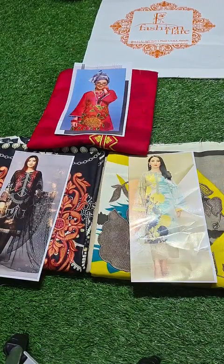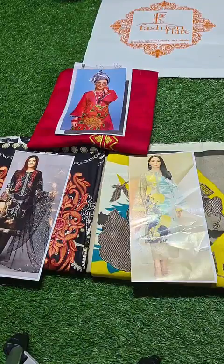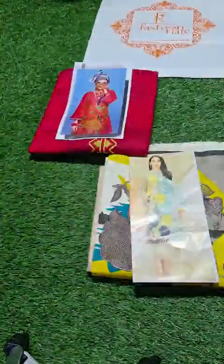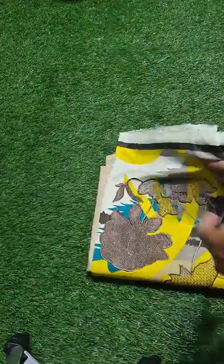Bismillah. Assalamu Alaikum, dear customers. This is Umair from Fashion Flare. Dear customers, we have three hit winter collection codes available, which we are showing you in a live session — available at the outlet and online. These are from three different brands: Limelight and Fire. We will open them one by one. All three prints are very beautiful and come with a linen and wool shawl dupatta.